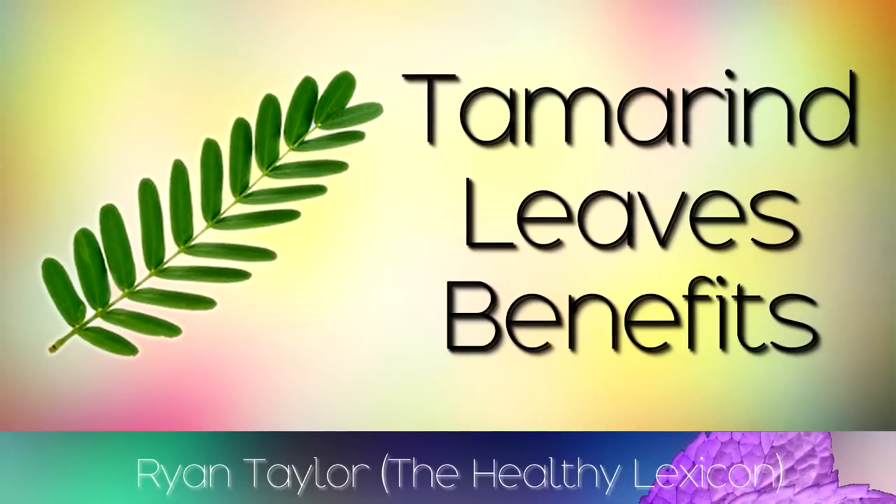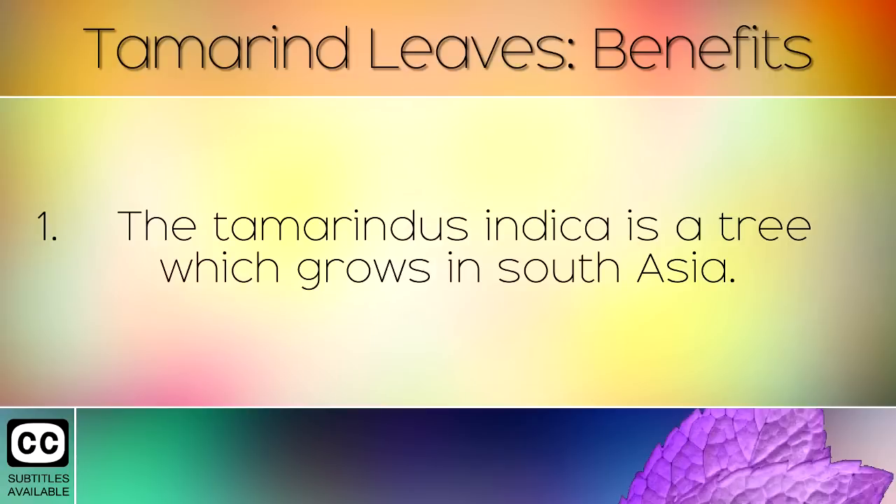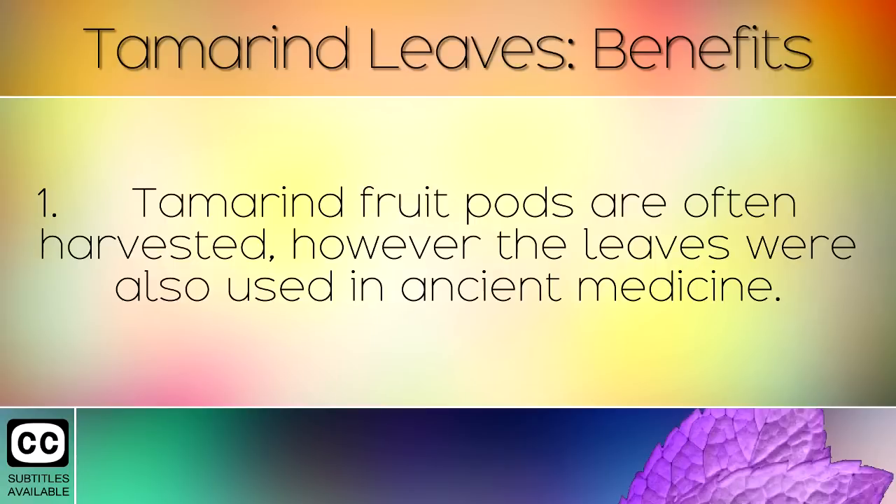The Health Benefits and Uses of Tamarind Leaves. The Tamarindus indica is a tree which grows in South Asia. Tamarind fruit pods are often harvested, however the leaves were also used in ancient medicine.